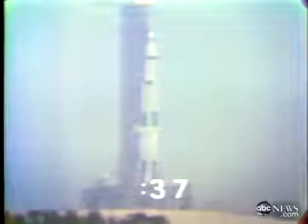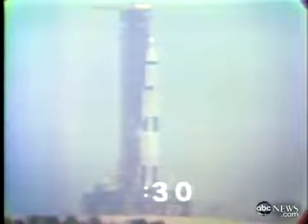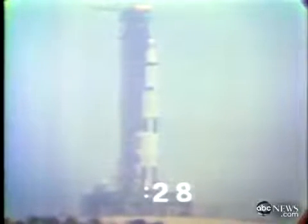40 seconds and counting. Tom Stafford making a final check of his computer. The vehicle, all stages pressurized at this time. We're waiting for the swing arms to come back — one should be coming back at this time, a second one at 17 seconds. Tom Stafford reports they are go. We're coming up on the 20-second mark. T-minus 20 seconds and counting.